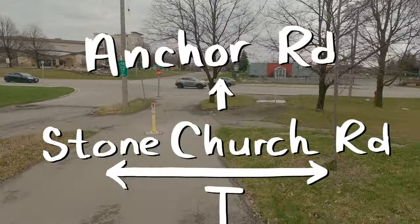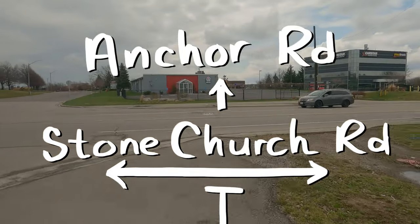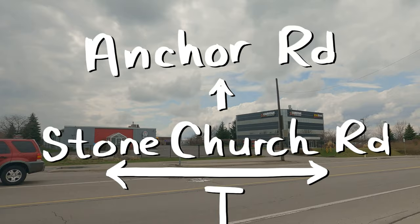Up ahead we have Stone Church. Beyond Stone Church, Arbor Road becomes Anchor Road, and we're not actually going to Anchor Road — we are going to go to the Mount Albion Trail.